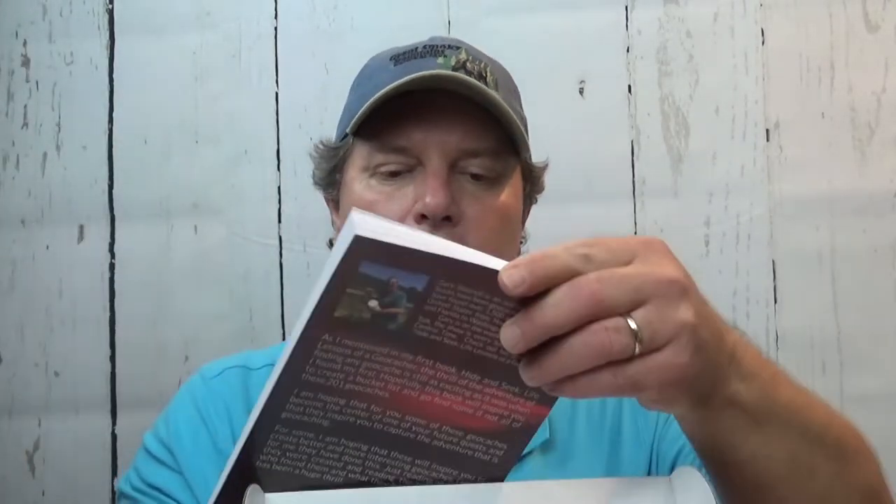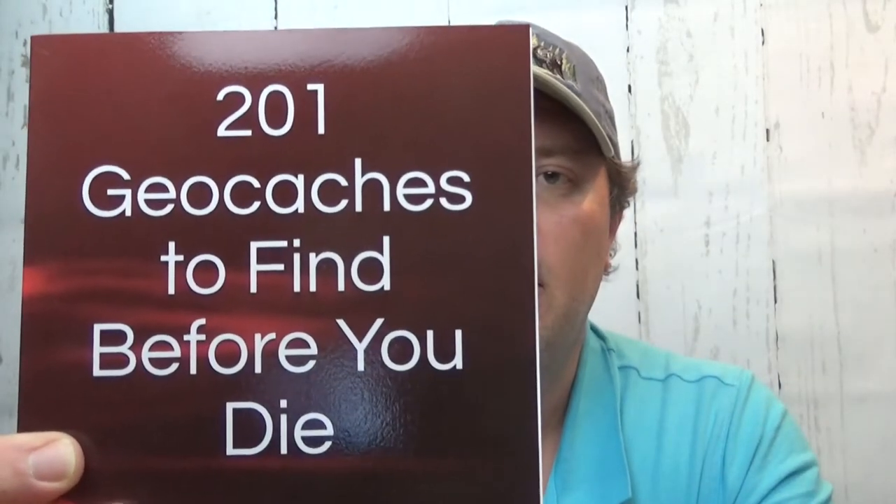Oh! '201 Geocaches You Need to Find Before You Die' by Gary Slinkard. Well, how cool! Pictures aren't colored, but at least there's pictures. As I mentioned in my first book, Hide and Seek: Life Lessons of a Geocacher, the thrill of the adventure of finding any geocache is still as exciting as it was when I found my first. Hopefully, this book will inspire you to create a bucket list and go find some, if not all, of these 201 geocaches. I can't wait to read this.